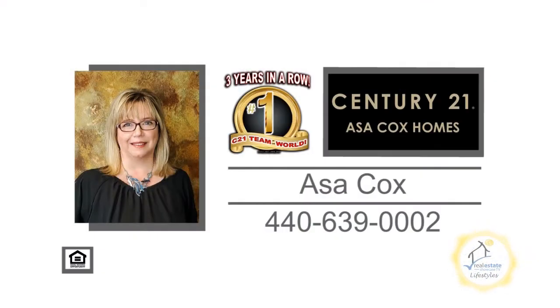For more information, contact the number one Century 21 team in the world, Asa Cox Homes.